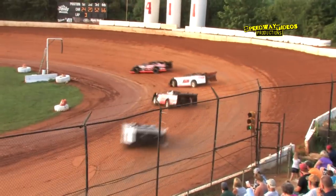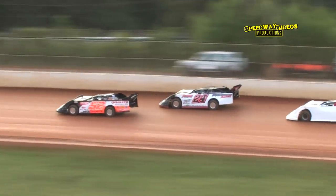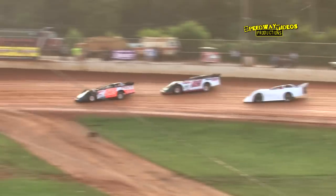Greg Martin in the second spot, Ryan King in third. Now Ryan King to the inside and powers around Greg Martin down the back straightaway, giving King the second spot.